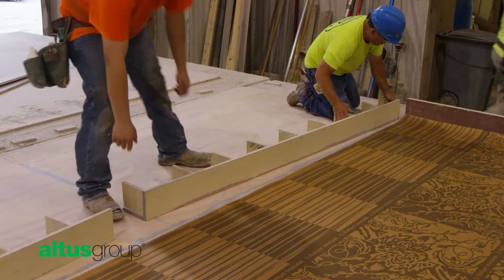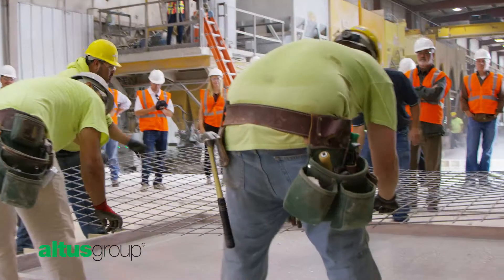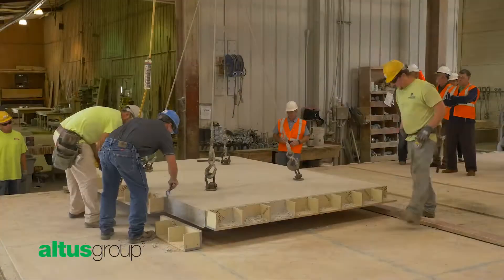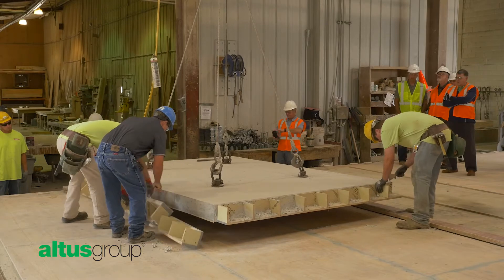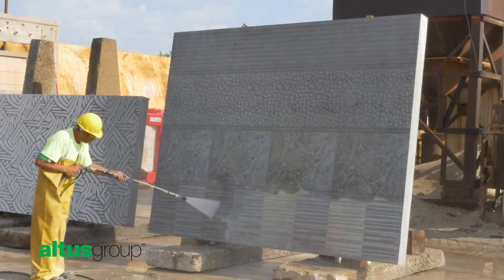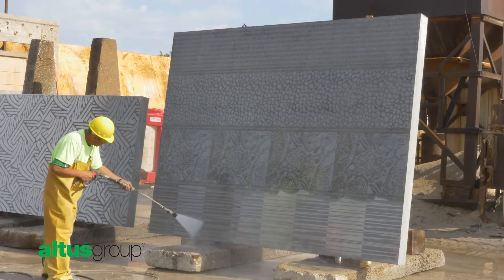In the controlled environment of the precast facility, the precaster will fit the membrane into the mold and place reinforcements and lifters before pouring wet concrete. After the panel cures, it is stripped from the mold, the membrane is removed, and the panel is power washed to reveal the final durable pattern.